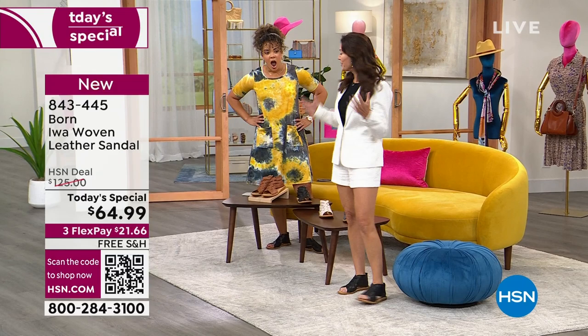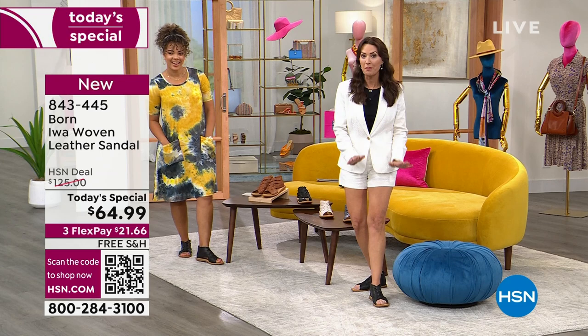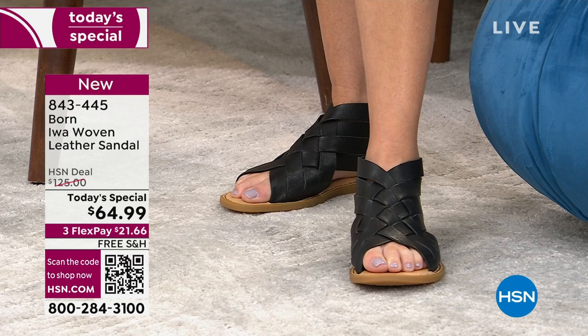I have to talk about this outfit for a minute. This really speaks to the versatility and the many different looks with the Ewa. I've been wearing the Ewa with sundresses and maxi dresses. I'm wearing the black with this very chic black and white short suit to show you the sophistication — look how sophisticated the black Ewa is.